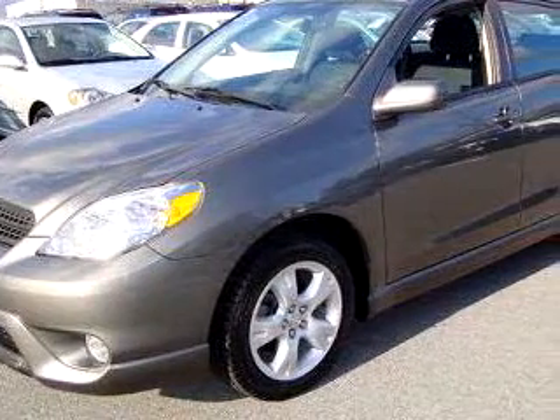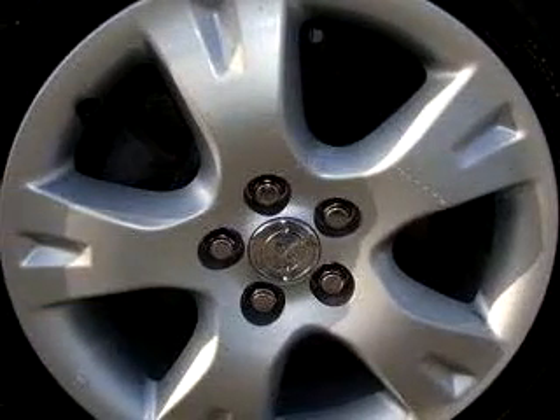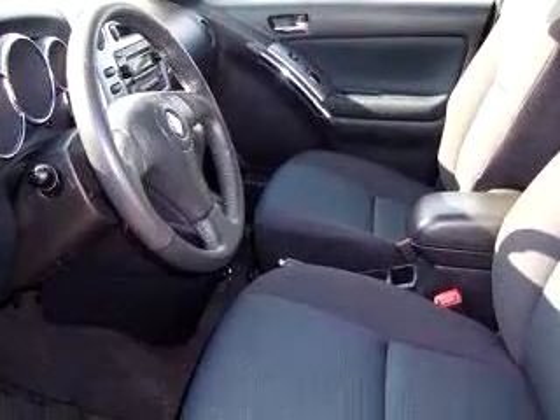Imagine driving this dark grey 06 Toyota Matrix XR, equipped with a 4-cylinder engine and an automatic transmission with 42,266 miles. Enjoy an exceptional 34 miles to the gallon on this great car.